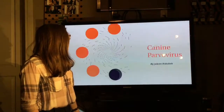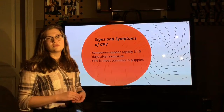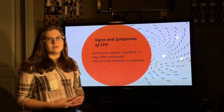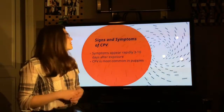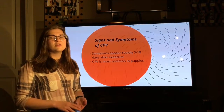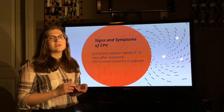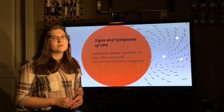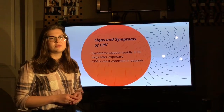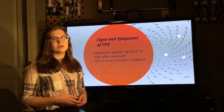If a dog does come into contact with CPV, there are signs and symptoms you can look for three to ten days after exposure. Some signs and symptoms are bloody diarrhea, which is often quite severe, fever, dehydration, rapid weight loss, and lack of appetite and energy. It is important to note that in some cases, dogs with CPV do not appear with signs and symptoms.